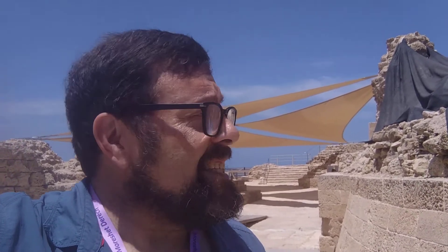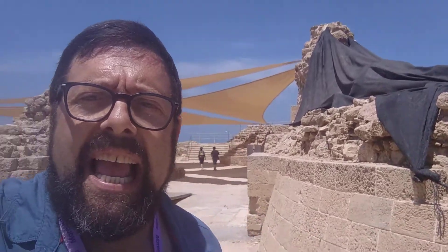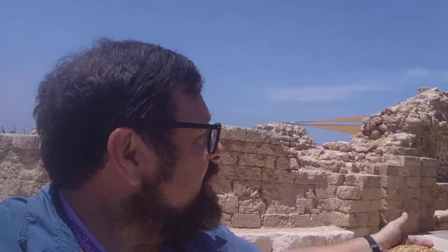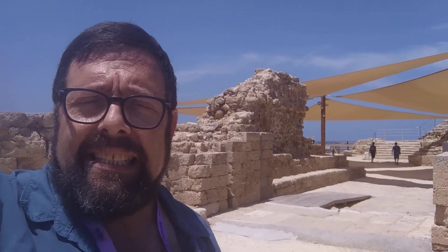Shalom again from the entrance to the Crusaders castle of Arsuf. You can see here there is a model of a Crusaders warrior, and this is the entrance to the original 12th century castle.